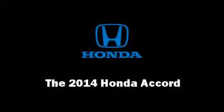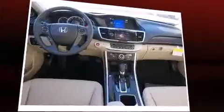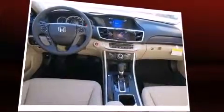Step into the 2014 Honda Accord. This four-door, five-passenger sedan leads among competitors in its segment. It features a front-wheel drive platform, an automatic transmission, and a 3.5-liter six-cylinder engine.